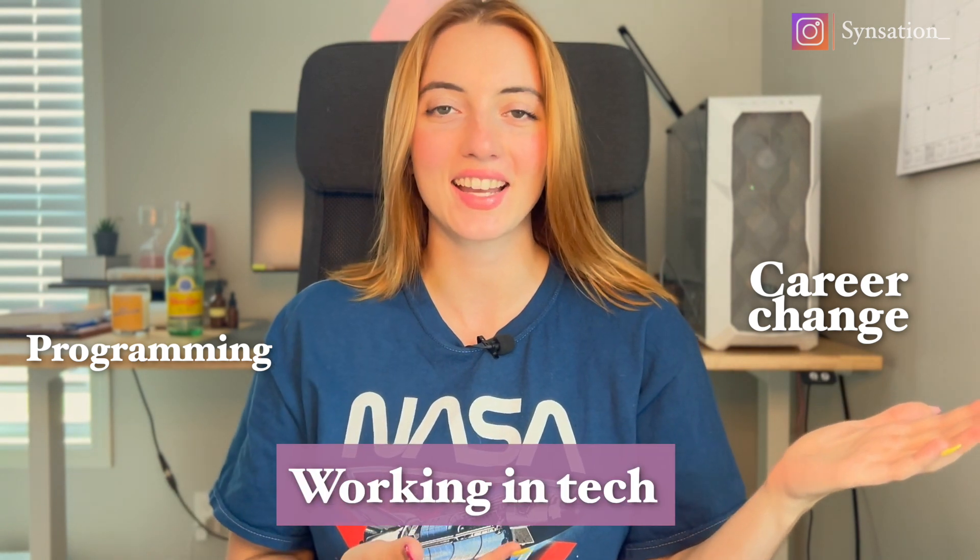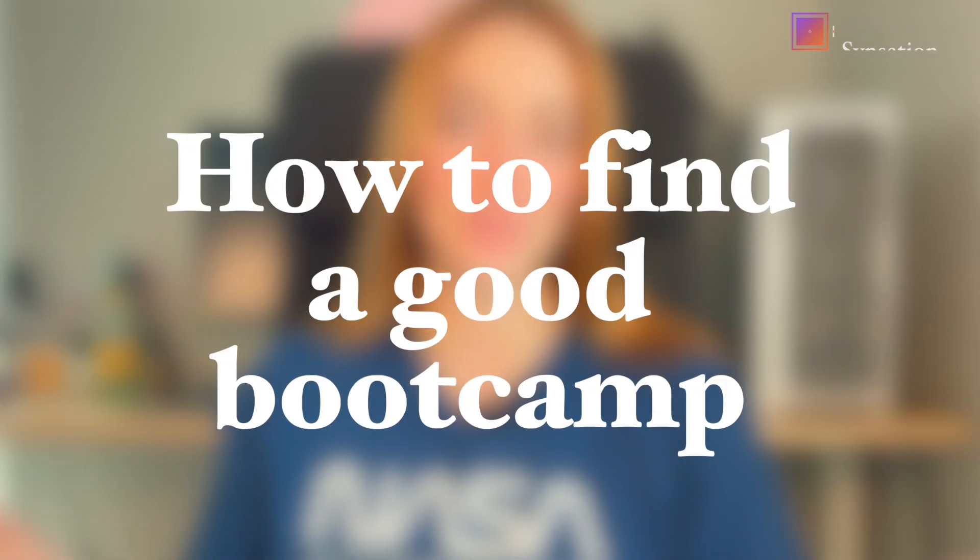Hello everybody and welcome back to my channel where we talk about programming, career change, and working in tech. Today we're going to be talking about how to find a good bootcamp.